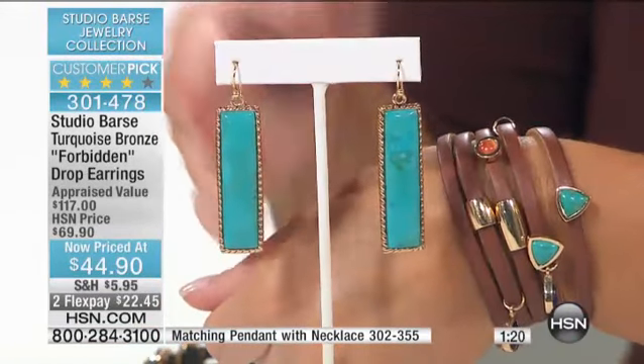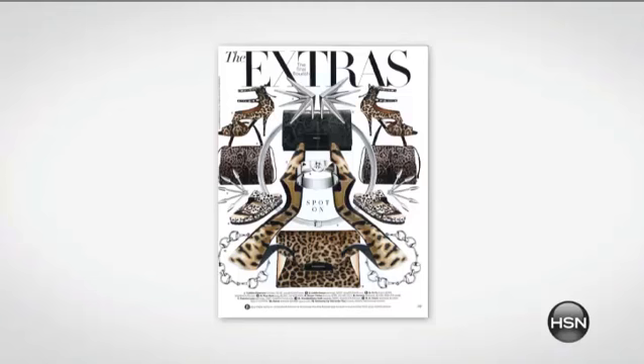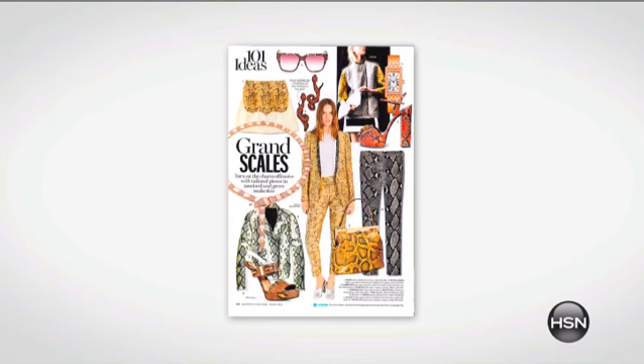When you have an earring on like this, we're seeing this so much on the red carpets. A lot of ladies are just wearing big presence earrings. This is a big trend — to just have a great, big, beautiful earring.